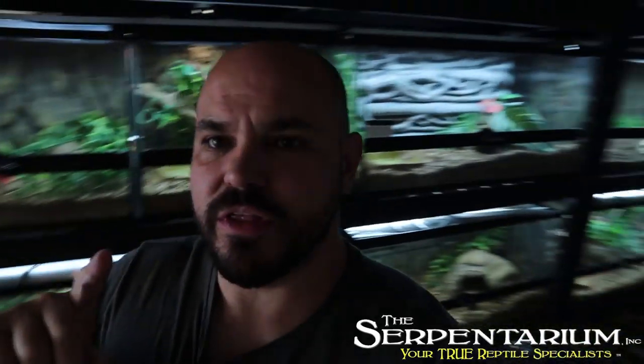What is going on guys, we are back today for another video. Today we are in Richardson, Texas at the Serpentarium. The Serpentarium is one of the largest reptile stores in the Dallas area — this particular one is in Richardson, which is just a suburban area north of Dallas.